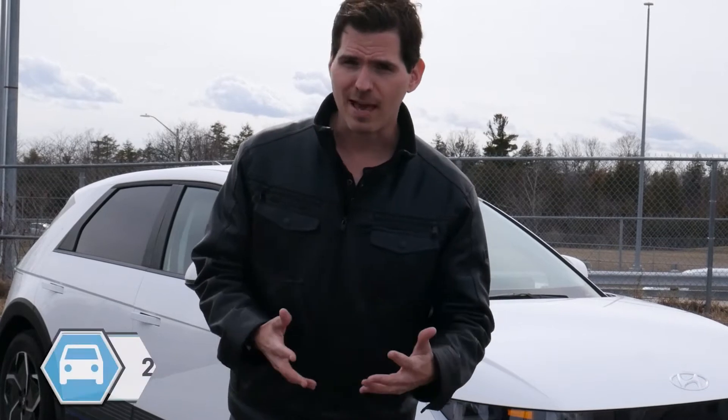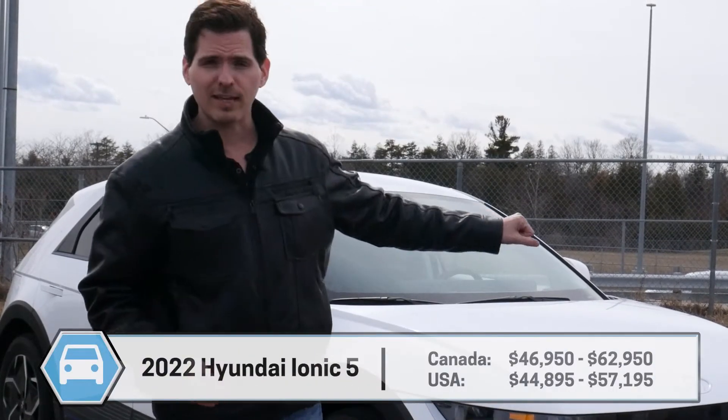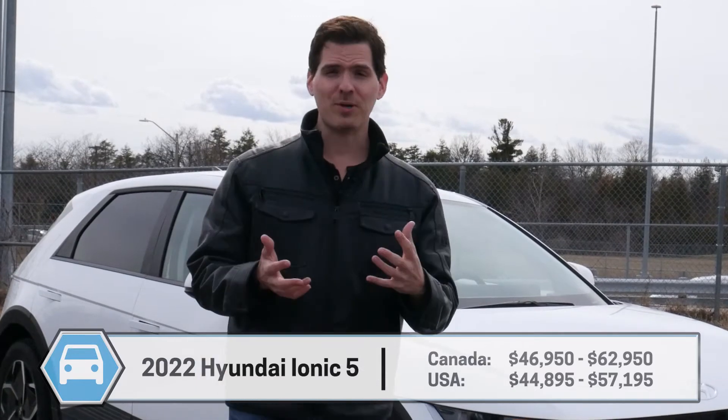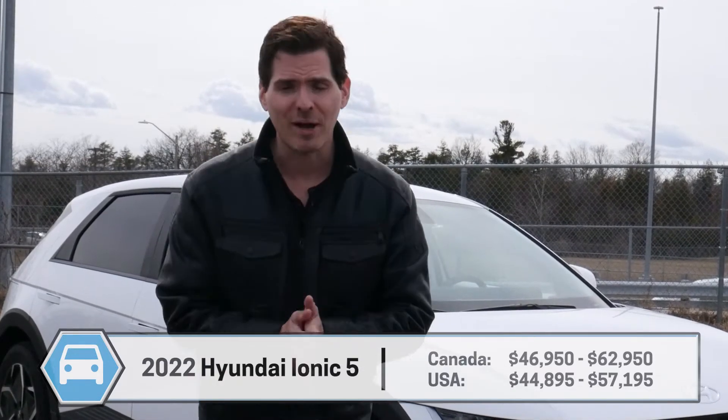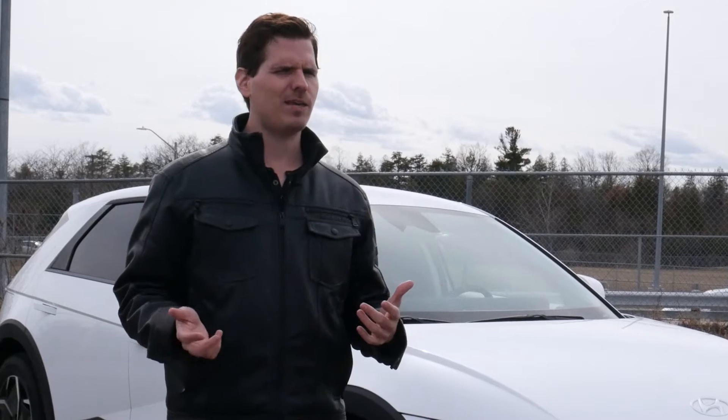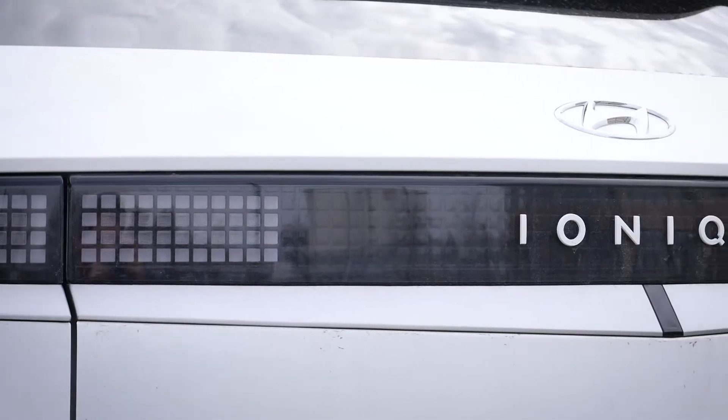A big shout out and thank you to Ajax Hyundai for giving me access to this vehicle to shoot today's video. Check down below for their contact details. It's great to see how the channel has grown over the past two years — let's unpack the Hyundai Ioniq and see what this brand new electric vehicle has to offer.